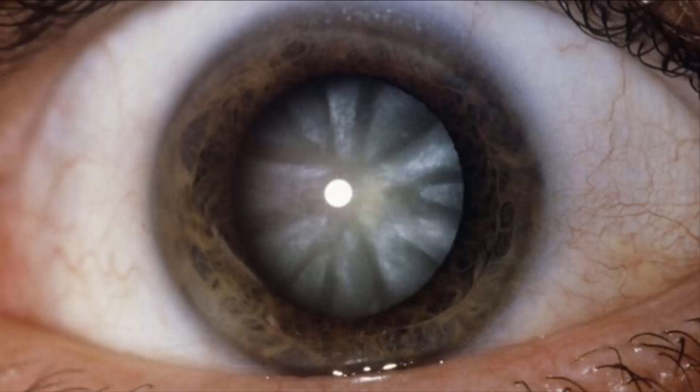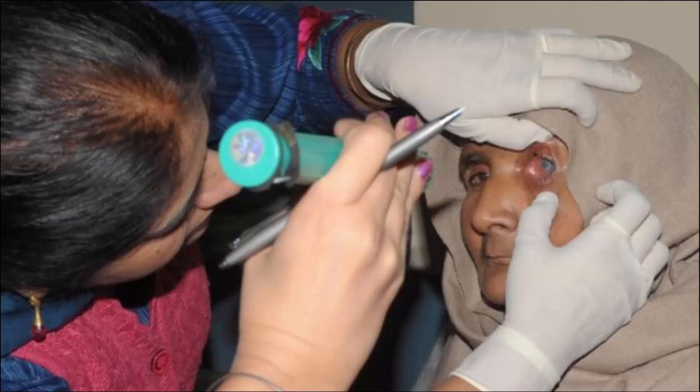The technique developed by scientists at the Sun Yat-sen University and the University of California, San Diego removes the cloudy cataract from inside the lens via a tiny incision. Crucially, it leaves the outer surface, called the lens capsule, intact. This structure is lined with lens epithelial stem cells, which normally repair damage. The scientists hoped that preserving them would regenerate the lens.